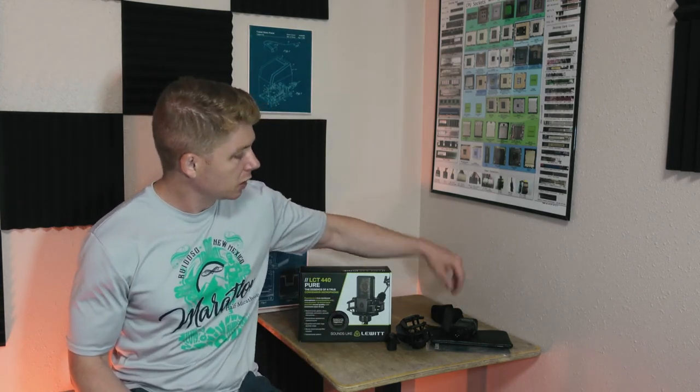$220 can be a lot to swing for some people, and if that's the case, the Blue Yetis, the Snowballs, or even the 240 Pro are good options as well. But with the 240 Pro, you don't get the included mesh guard, you don't get the shock mount — you basically just get the microphone and the carrying case. So in my opinion, wonderful value. You're pretty much ready to go if you already have that interface — just add a boom arm or a microphone stand and you're ready to go.